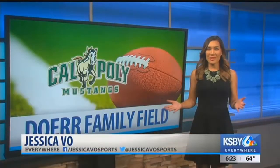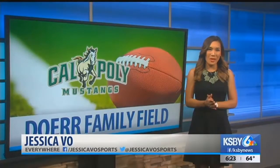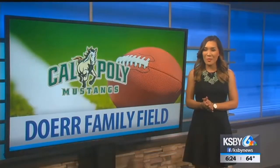Cal Poly unveiled its new practice football field this afternoon with a special ribbon cutting ceremony. The athletic director called it a labor of love for all of us in the Cal Poly community.